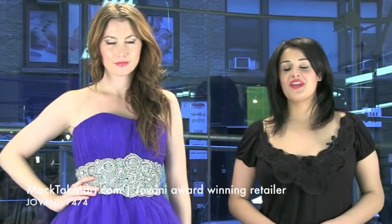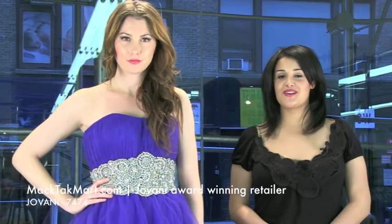Welcome to MagTag TV. We are here to show you the new collection of Giovanni Couture and to talk about the 7474.